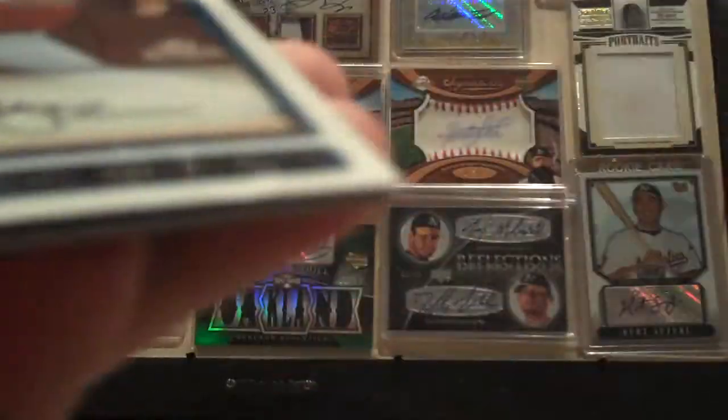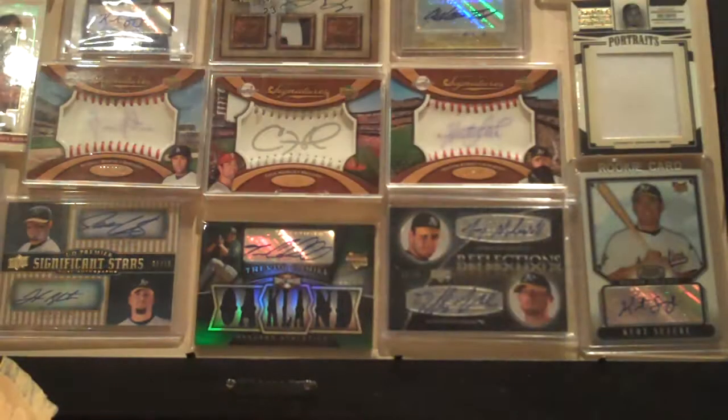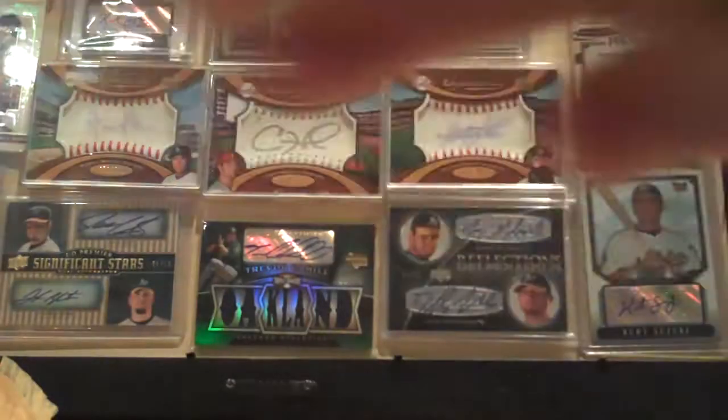I really don't care what else I get — that's sick. It's better than most autos, probably, and it's worth a ton. Sweet. Blue refractor too — nice — of Freddy Sandoval, rookie, and Michael Young, blue refractor numbered to 150. So two nice refractors in two packs, really nice.